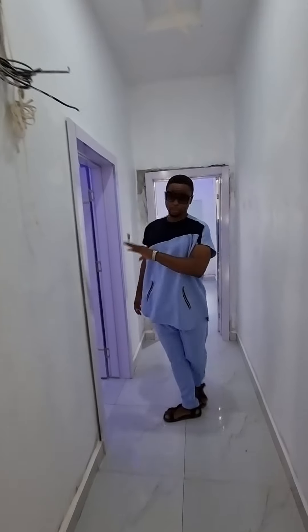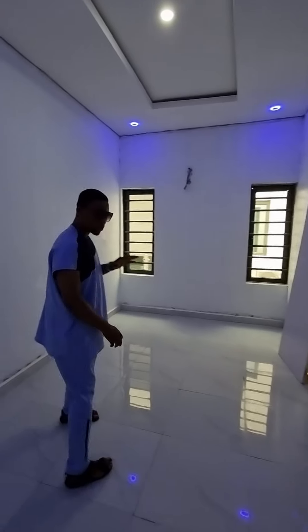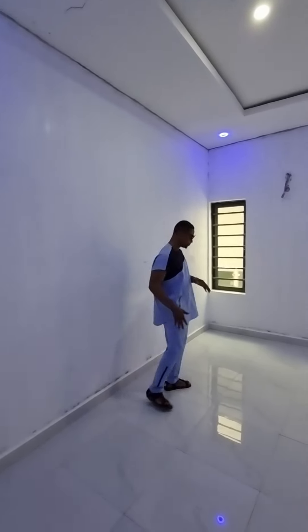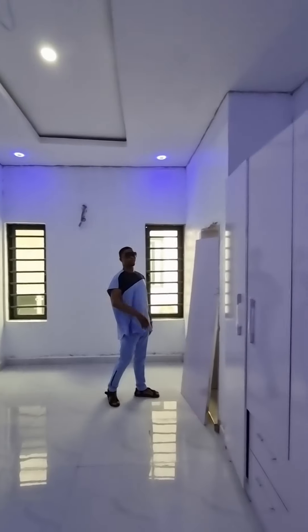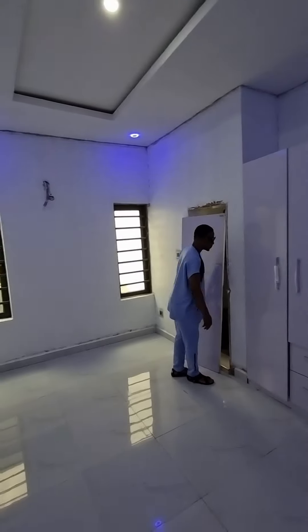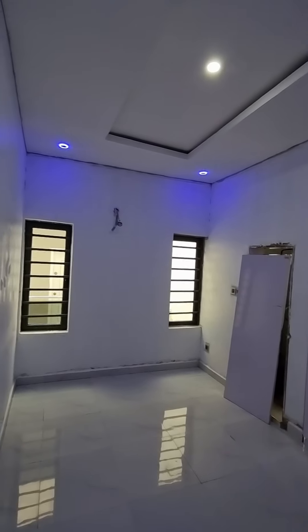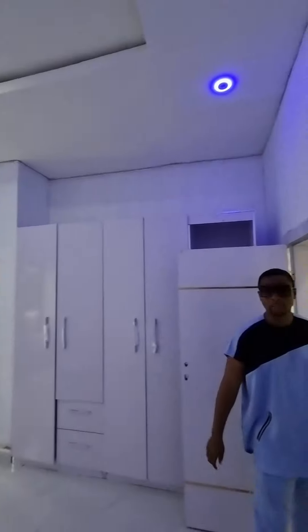Now let's look at the top. This is one of the bedrooms — you can see it's got a decent space. Look at the wardrobe — you have multiple layers of storage. And these are our LED spotlights.